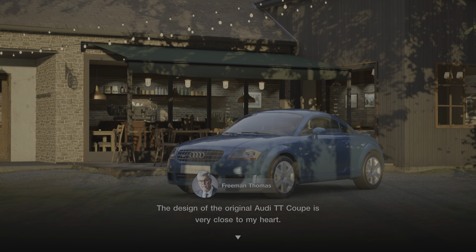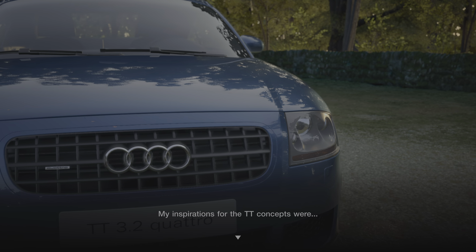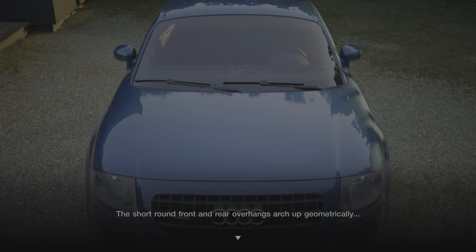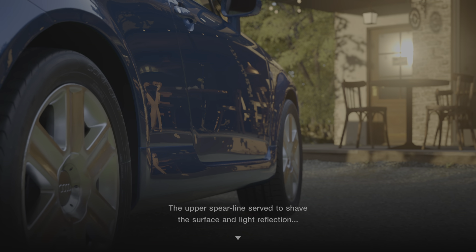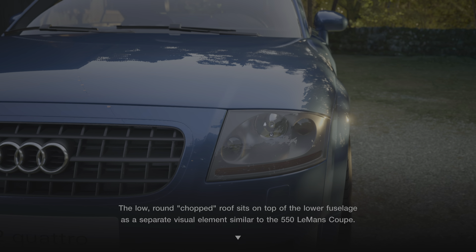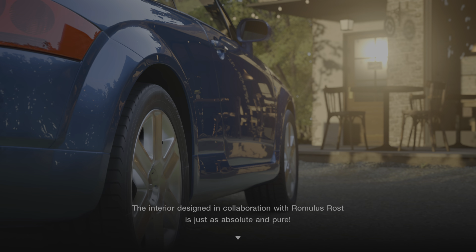The design of the original Audi TT Coupe is very close to my heart. My intent was to be absolute and pure in a holistic concept. My inspirations for the TT concepts were Erwin Comenda's 356 Speedster and 550 Le Mans Coupe, along with E.C.O.L.A. Spada's Giulietta SZ Roundtail Coupe. The short, round front and rear overhangs arch up geometrically into the belt line with the fender arches repeating the motion. The upper spear line served to shave the surface and light reflection and connect the headlamp and tail lamp graphics. This creates an energy that also communicates Quattro by visually connecting the wheels. The low, round, chopped roof sits on top of the lower fuselage as a separate visual element, similar to the 550 Le Mans Coupe. The interior, designed in collaboration with Romulus Rost, is just as absolute and pure.